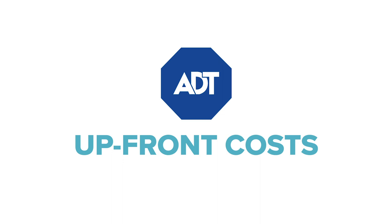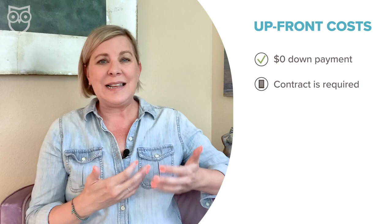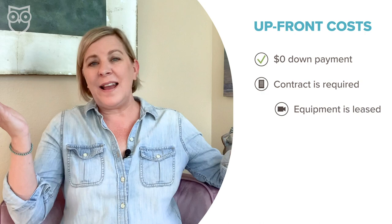Upfront costs is one area where ADT makes it really easy to say yes. ADT rolls up your equipment costs into your monthly monitoring fees, so you don't have to shell out hundreds of dollars upfront. But that zero dollars down comes with a few strings attached — a contract is required, and that's basically how ADT recoups their costs for the equipment. At the end of the day, you're not going to own that equipment.